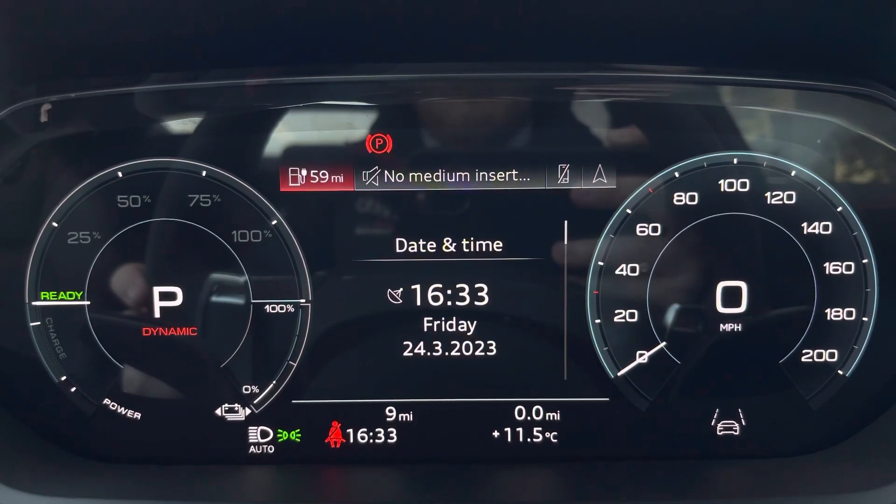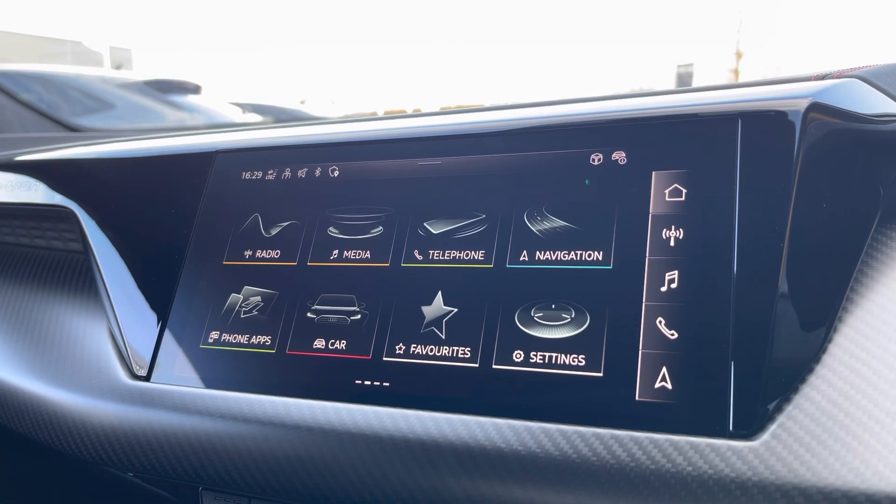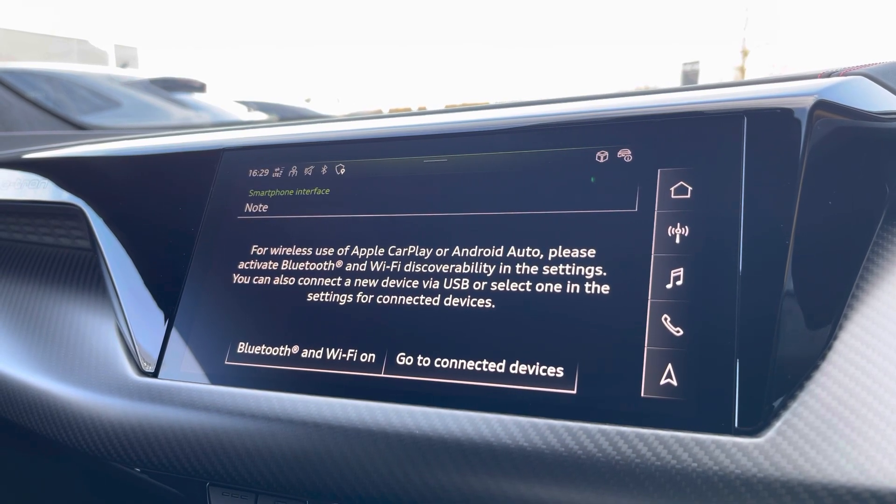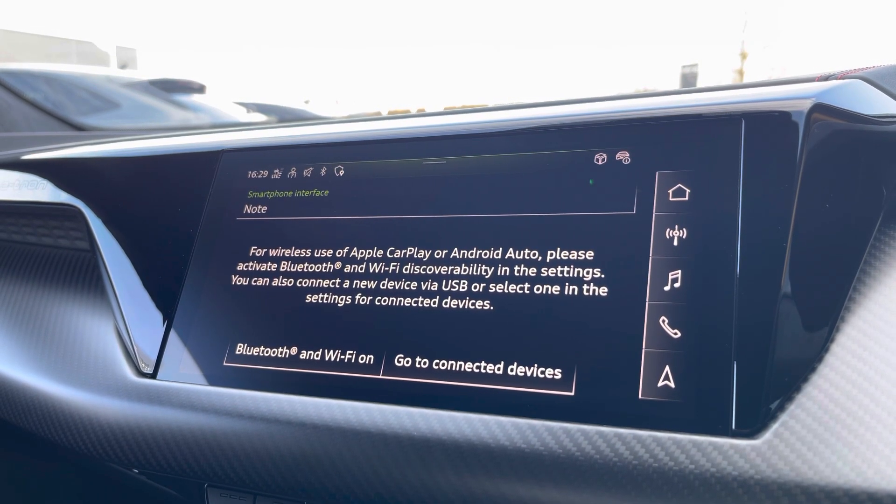Moving over, we do have some great features including radio, media and telephone, but what I'm excited to share today is phone apps, which features Apple CarPlay and Android Auto, allowing you to use Apple Music, Spotify and Google Maps — other apps are also included as well.